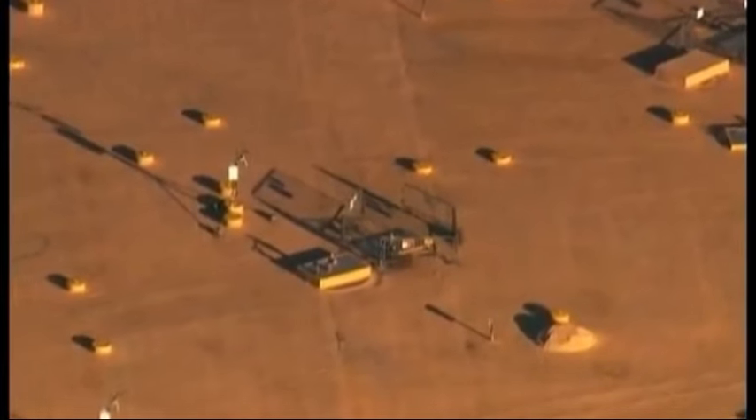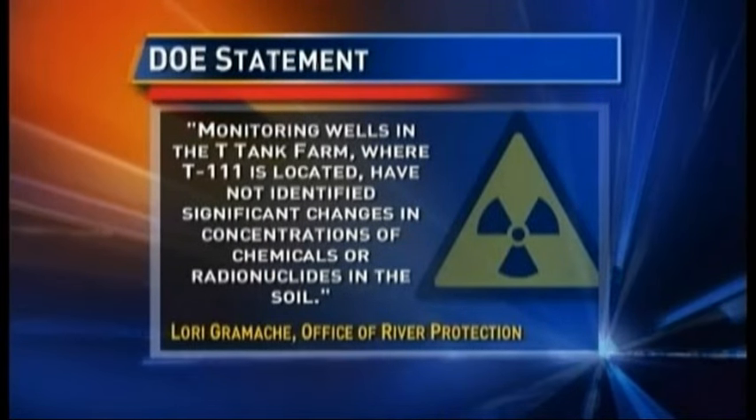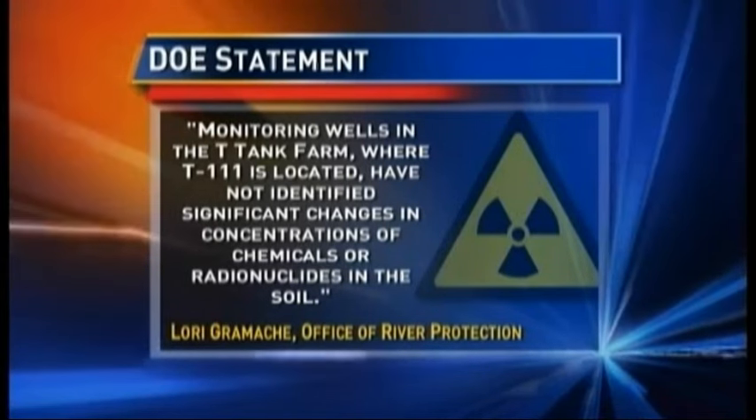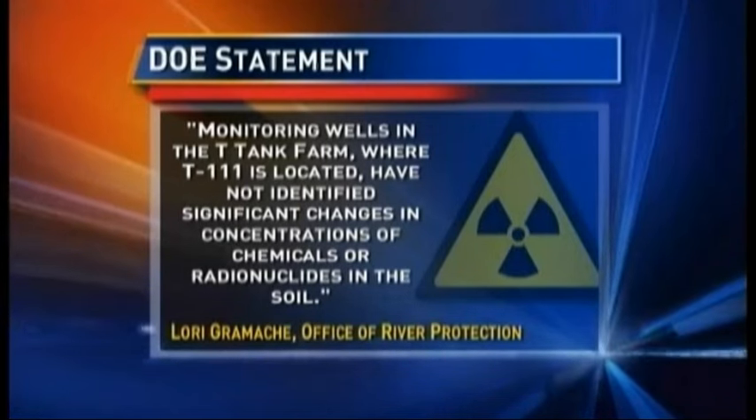The DOE issued a statement indicating there do not appear to be obvious signs of contamination around the tank. Monitoring wells in the T-Tank farm have not identified significant changes in concentrations of chemicals or radionuclides in the soil. However, some equipment doesn't seem to be working properly — one set is saying the level is dropping in the tank while the other says there's no contamination under or near the tank. It's had to go somewhere — it's a very frustrating ordeal to get to the bottom of it.